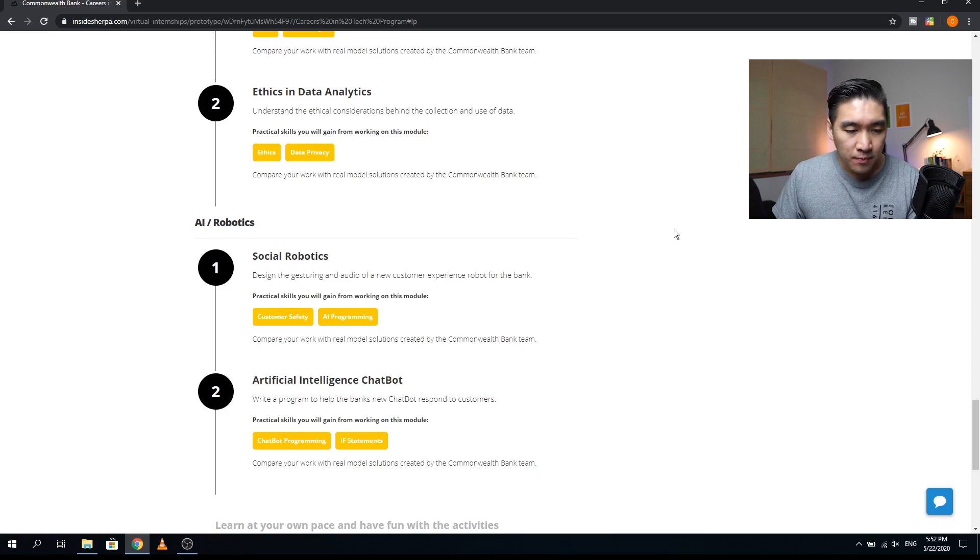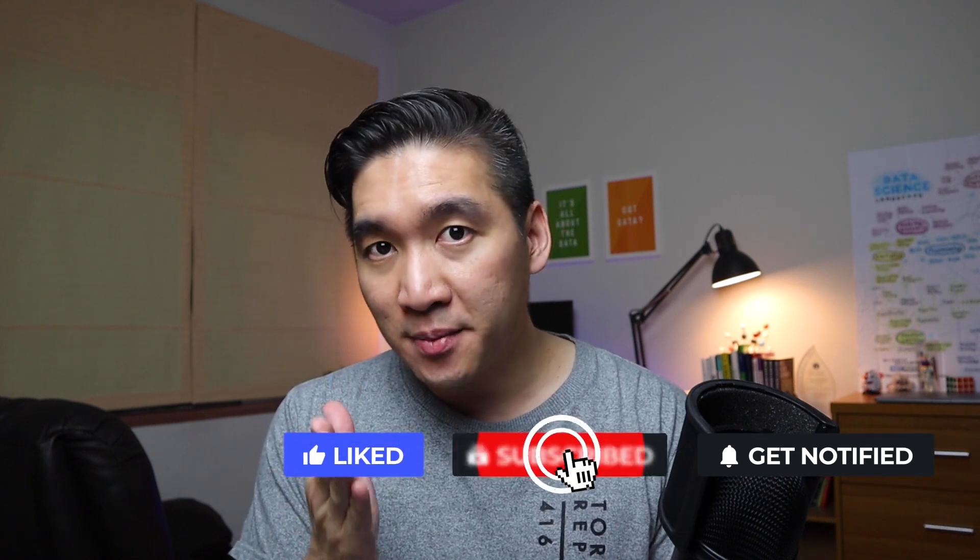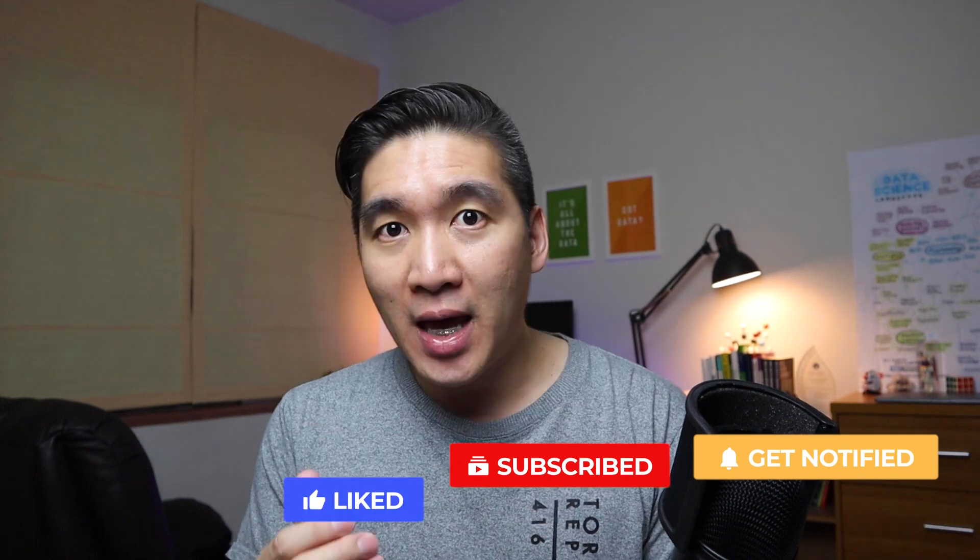Similar to other virtual internship programs, this program is self-paced so you can complete it in your free time. The great thing about this virtual experience program is that you get to explore all five major career options in technology. Let me know in the comments what you think about this program. If you find value in this video, please give it a thumbs up, subscribe, and as always, the best way to learn data science is to do data science — please enjoy the journey.